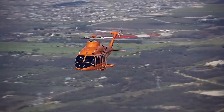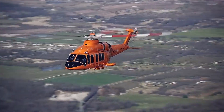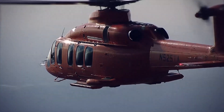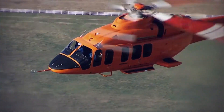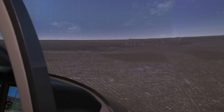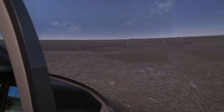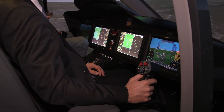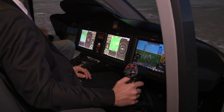Fly-by-wire controls are going to reduce pilot workload, which should translate into improved safety. They are going to make it easier for the pilot. The pilot will have to care much less about the controls themselves, and will be able to concentrate on other tasks. His mind will be free for other cognitive tasks, such as decision-making and situational awareness, and this is really where safety can be improved.